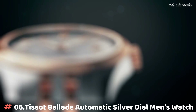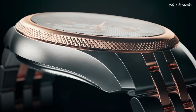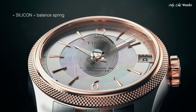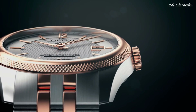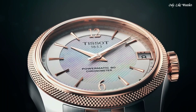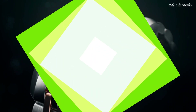Number 6. Tissot Ballade Automatic Silver Dial Men's Watch, Rose Gold PVD Stainless Steel Case with a Two-Tone Silver Tone and Rose Gold PVD Stainless Steel Bracelet. Fixed Rose Gold PVD Bezel, Silver Dial with Rose Gold Tone Hands and Index Hour Markers. Dial Type Analog, Automatic Movement, Scratch Resistant Sapphire Crystal, Pull Push Crown.